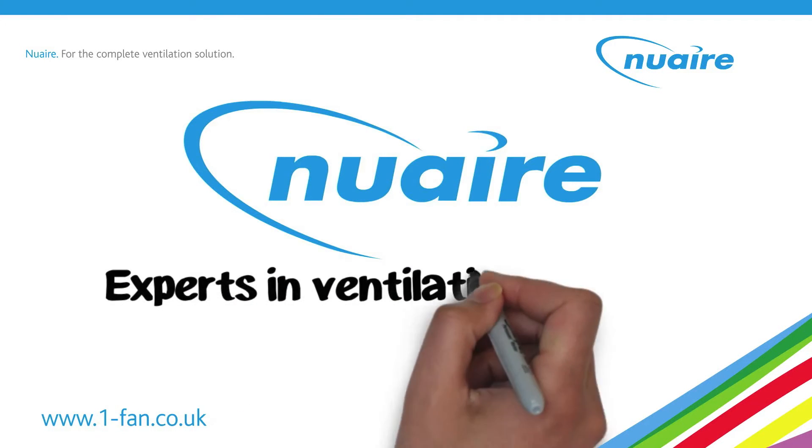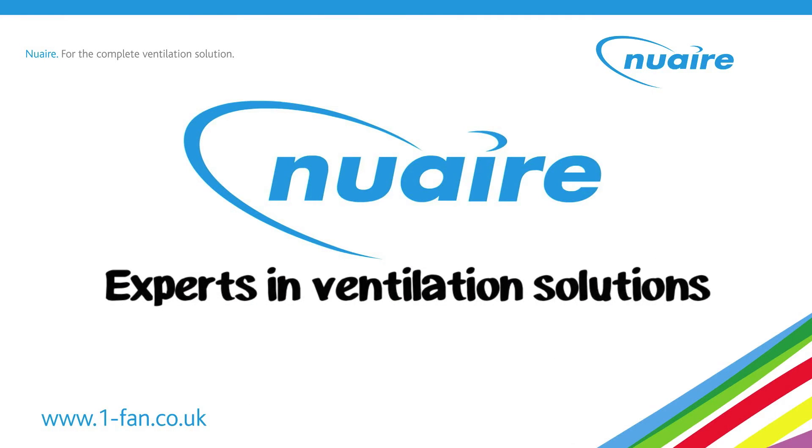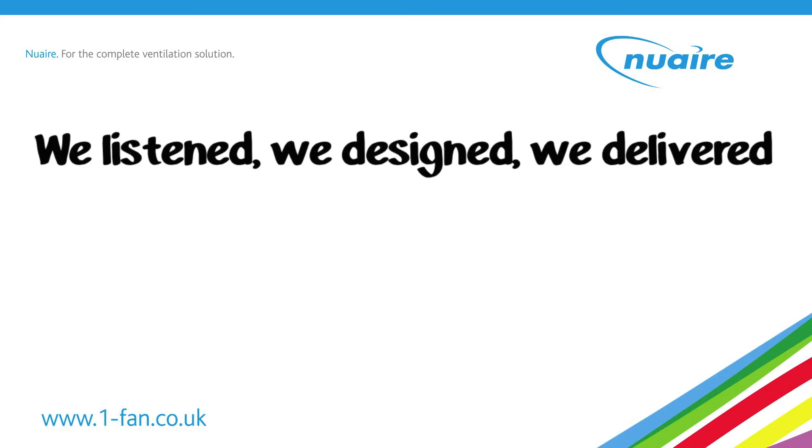Experts in developing ventilation solutions since the 70s, NuAir are proud to have invented and improved some of the most popular methods of home ventilation used today. One of our latest inventions came from talking to our customers in the social housing market. We listened, we designed, we delivered.